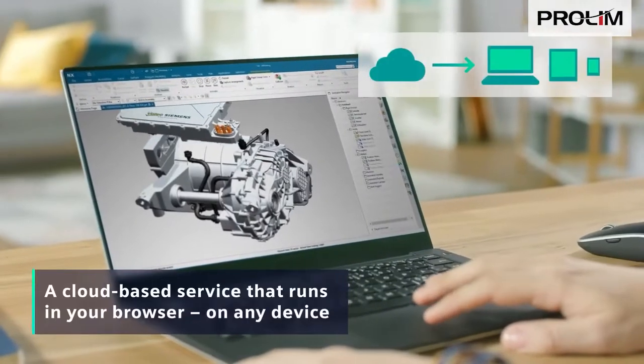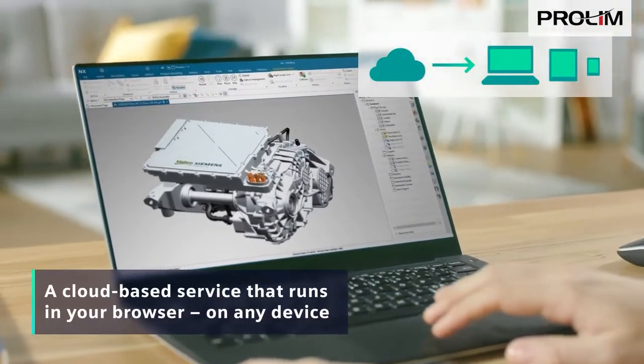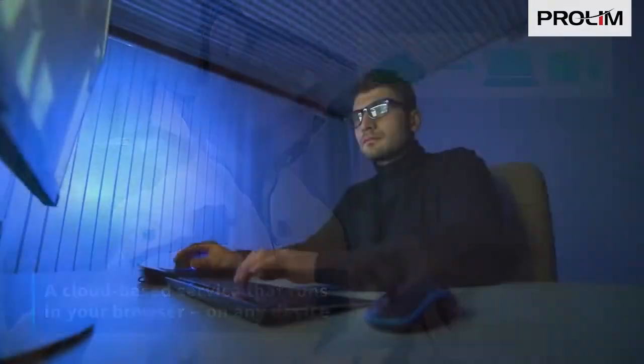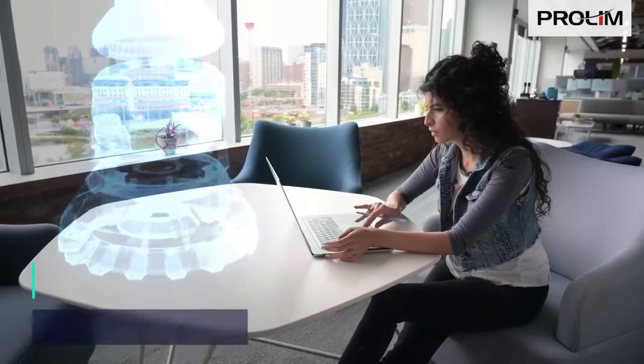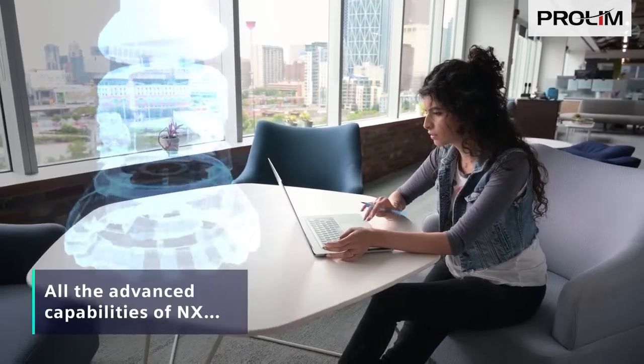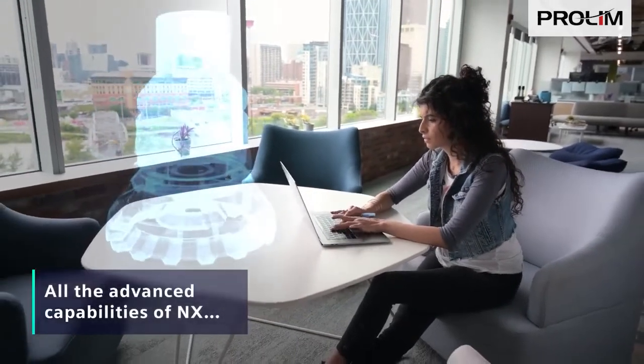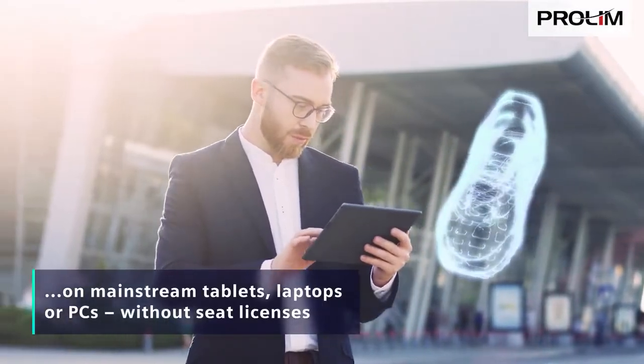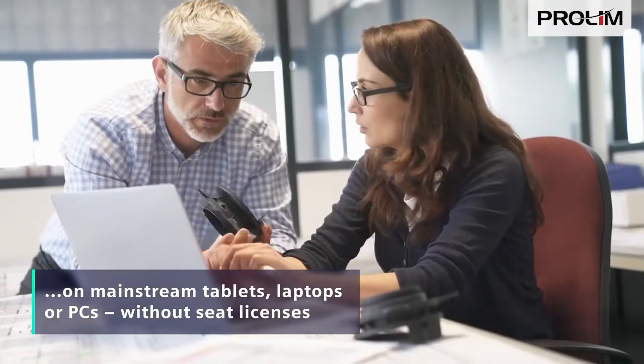NXX is a cloud-based service that runs entirely in your browser, on any device. And that's a game-changer, because now you can tap into all the advanced, industry-leading design, simulation and manufacturing capabilities of NX, even on mainstream tablets, laptops or PCs, without the need to invest in seat licenses.